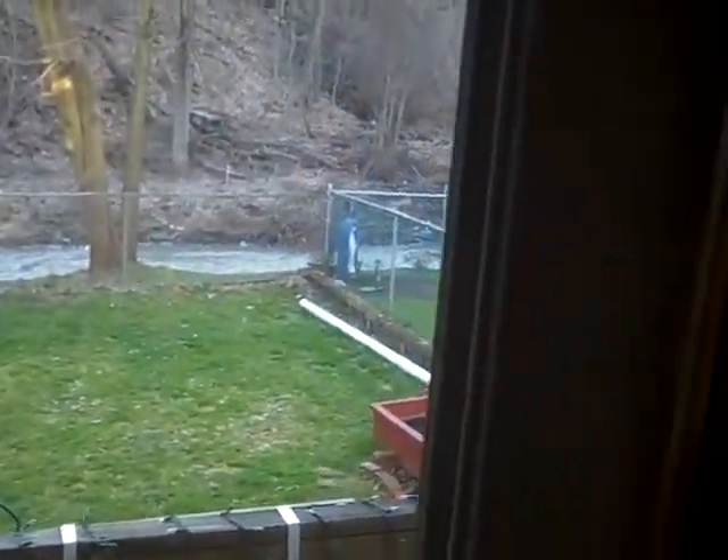Out back is a small covered rear porch and a nice fenced-in level backyard. Over here you have a first floor laundry, which is really nice and convenient. And then there's the basement.